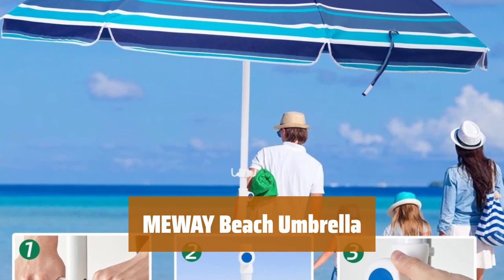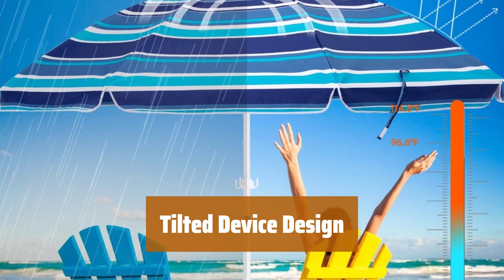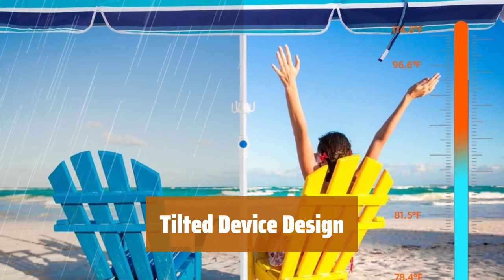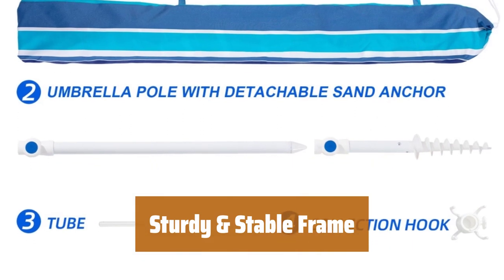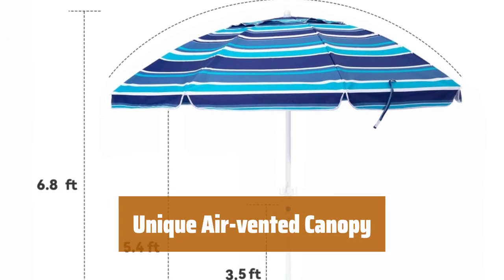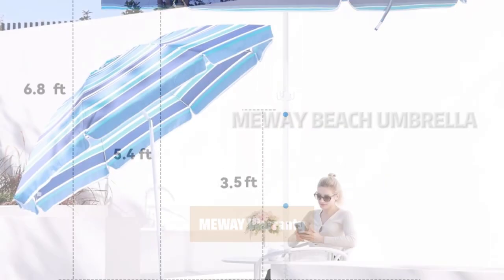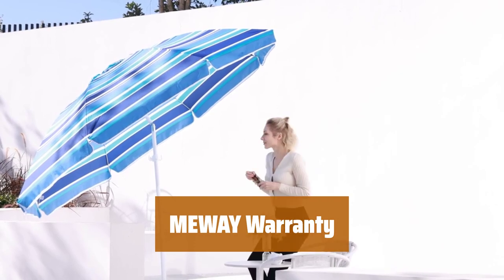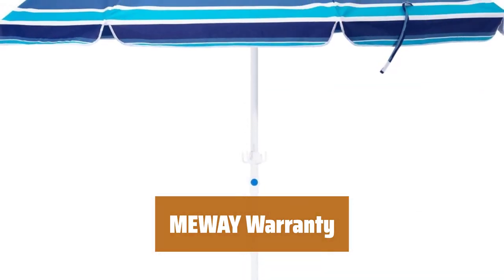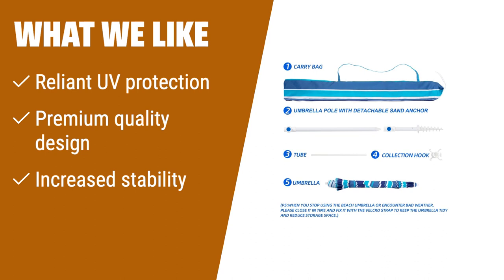Number 2. Stay protected from harmful radiation with this beach umbrella made of high-quality waterproof material. Easily adjust the canopy for maximum sun protection and enjoy cool shade from sunrise to sunset. Strong support for wind resistance with a bold pole and fiberglass ribs, making it sturdy and stable. The unique air-vented canopy design facilitates airflow and combats high winds. One-year warranty and spare parts apply for perfect after-sales service.